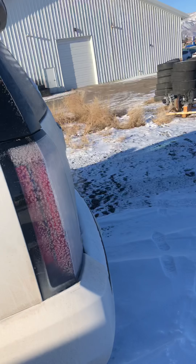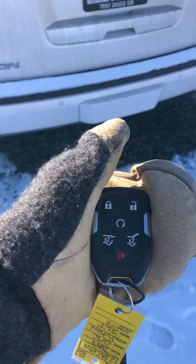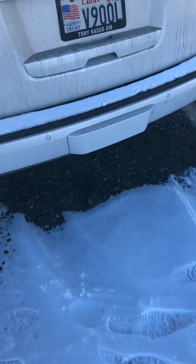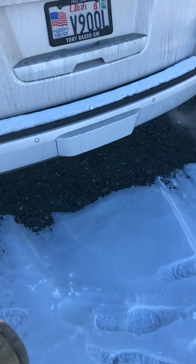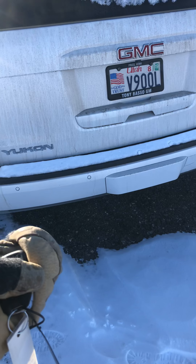Let's take a walk around this vehicle. Now we have remote start on the key here, as well as two different ways of opening the tailgate. We do have a trailer towing package with a seven and four pin underneath that cover right there, as well as the backup sensors.